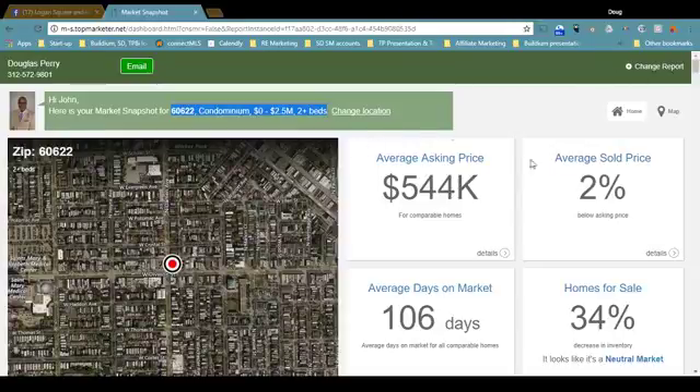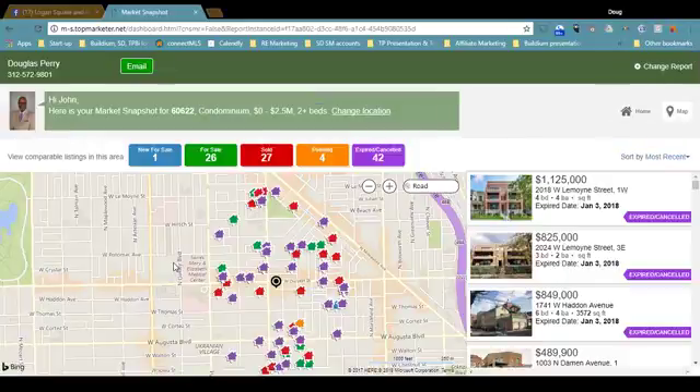You'll also have some summary information. This information is a bit skewed because I've got such a wide range of condos — yours will be more focused. When you click the bullseye, that actually takes you to the market snapshot, and what do we see? We see a bunch of pretty colored houses on a map.